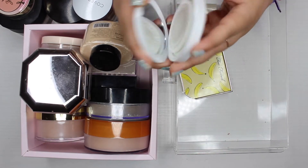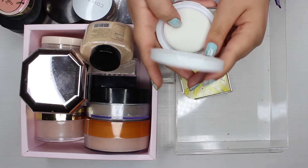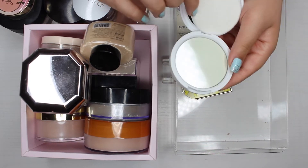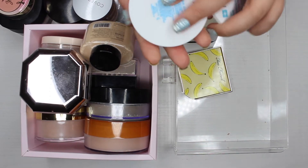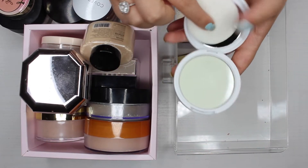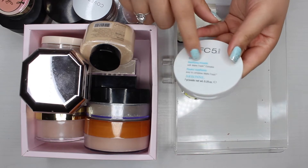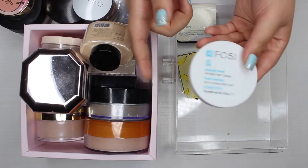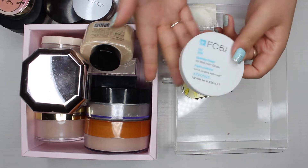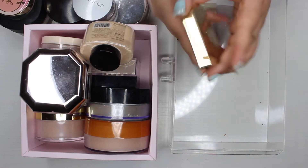This is a powder by the MLM called Arbonne. My old roommate actually sent this in the mail for my birthday because her mom sells Arbonne. I'm not really a fan of MLMs, but since my friend sent it I'll test it out and see if I like it. It is a mattifying powder.